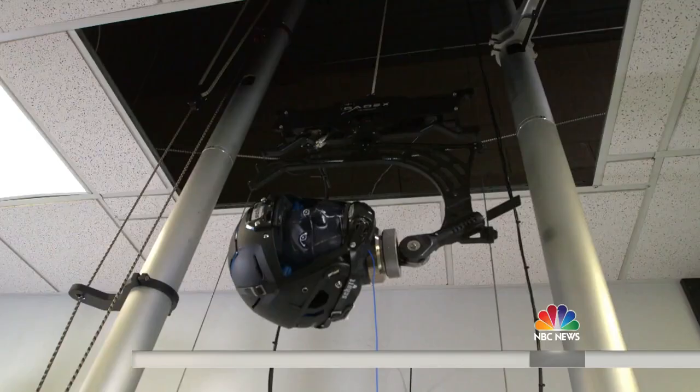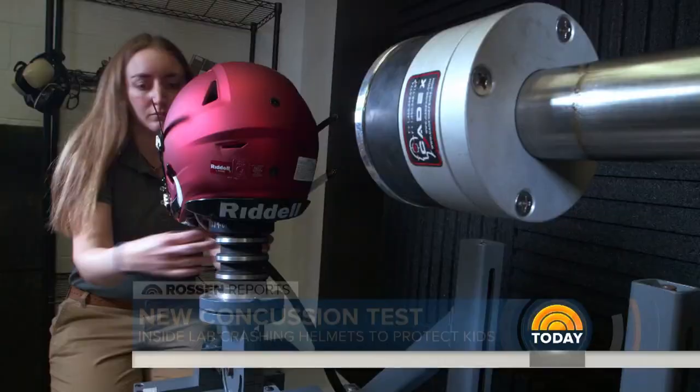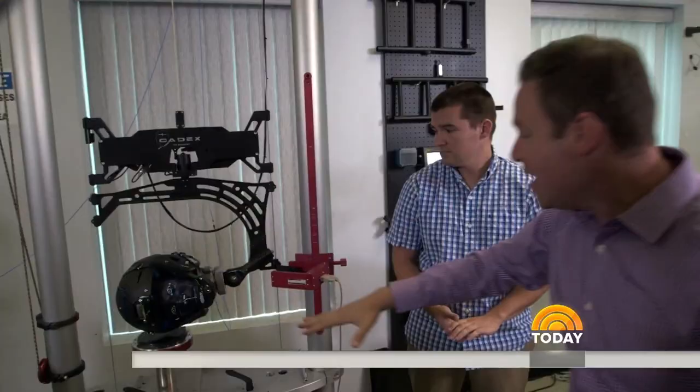For decades, this is the way they tested helmets to make sure they're safe. But starting now, a brand new test — and experts say it's a game changer. We're at this special helmet lab where they are testing helmets from both the NFL and also youth helmets, the kind your kids wear on the football field at school, to make sure they'll meet the new standard. This is Steve from the lab and Sarah, the lab manager. Let's hit that first test.